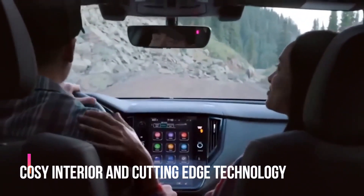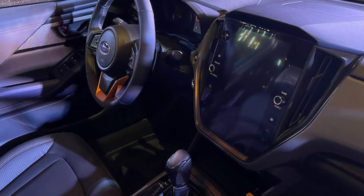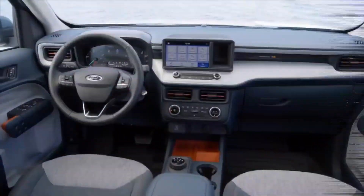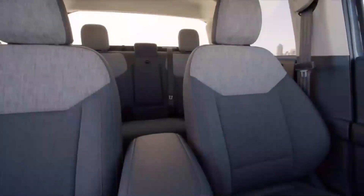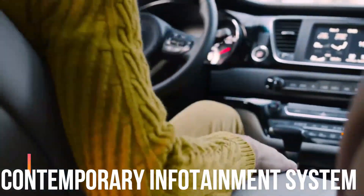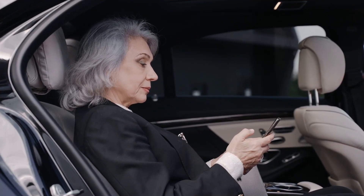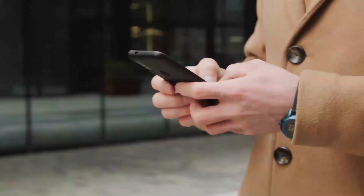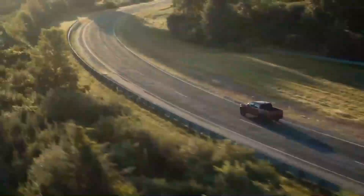Now let's enter this beast and investigate its amazing interior features. The Subaru Brat's cabin is built to offer modern conveniences and comfort. Both the driver and the passengers will enjoy the ride thanks to the roomy seating, high-quality materials, and ergonomic design. The Brat 2024's cutting-edge infotainment system features a sizable touchscreen display and seamless connectivity, including support for Apple CarPlay and Android Auto, so you can stay connected and use your favorite apps and music while on the go.